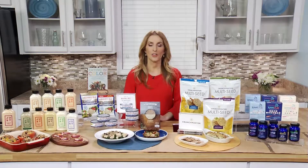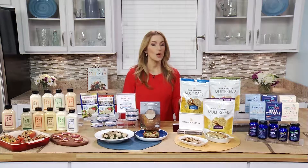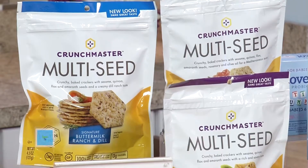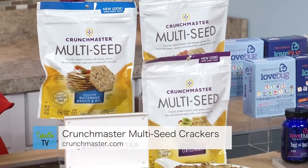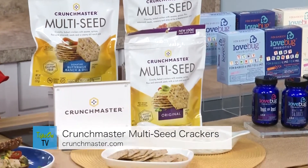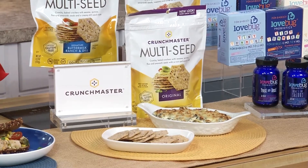A lot of us are on the go, and that means that you have to snack, and you want to make sure that you reach for something that is a good choice. So Crunch Master Multi-Seed Crackers are a better-for-you snack, perfect for National Nutrition Month, and they're made with wholesome ingredients like brown rice, sesame seeds, quinoa, and flax, and you can have 15 of them for just 140 calories.